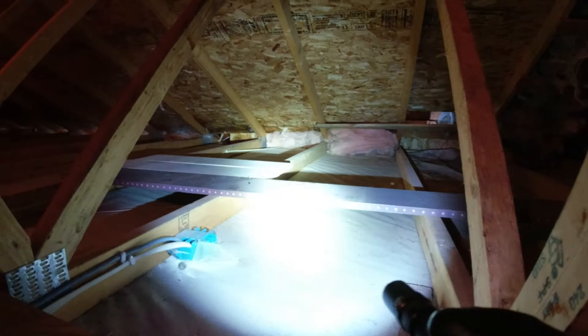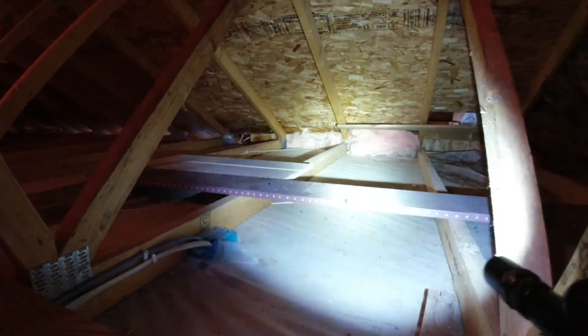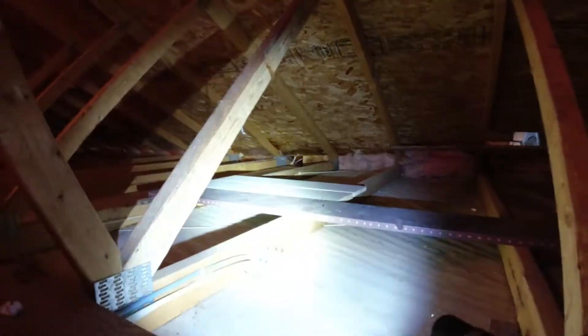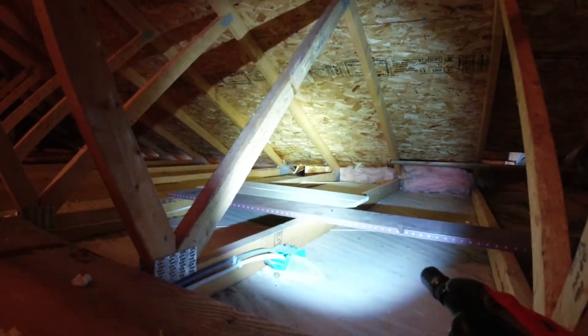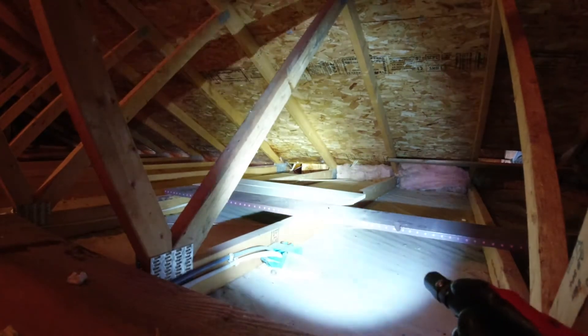All right, so I got all the soffits opened up that need to be. On this side — let me grab a light — you can see that these first two bays don't need to be open because they're blocked off, so there's nothing there to vent. But everything else is opened up and you can see the glow of the light coming in from the outside — that's how it should look.